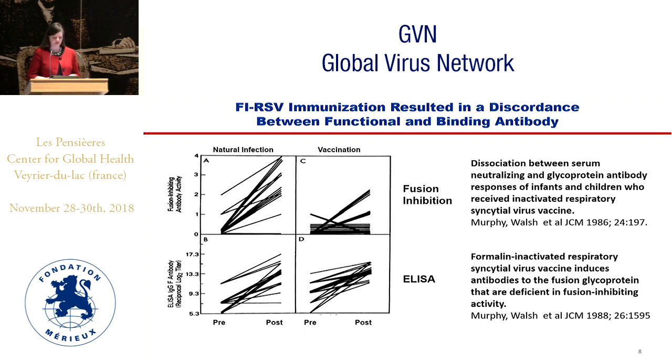Some of the work that has told us something about what happened compares a response to natural infection with response to vaccination with FI-RSV, showing that in natural infection you get high levels of IgG binding to the F protein by ELISA, but also high functional levels of antibody measured by a fusion inhibition assay or neutralization assay. Whereas in the vaccinated cohort, you saw high IgG binding by ELISA but not the functional antibody, suggesting high levels of non-functional antibody may have been responsible for some of the enhanced disease.